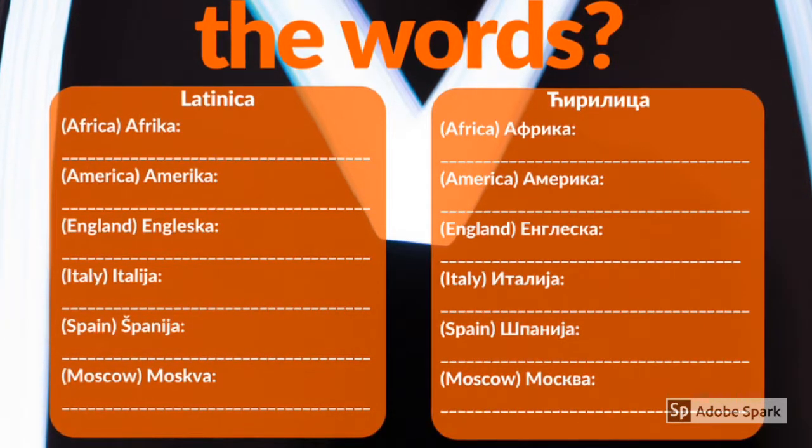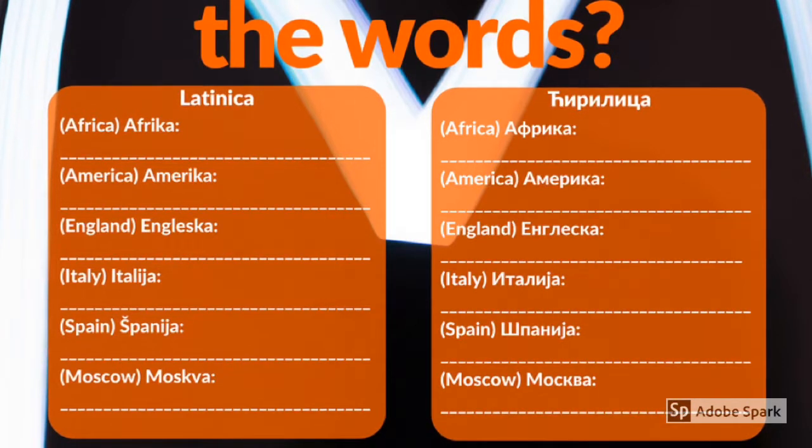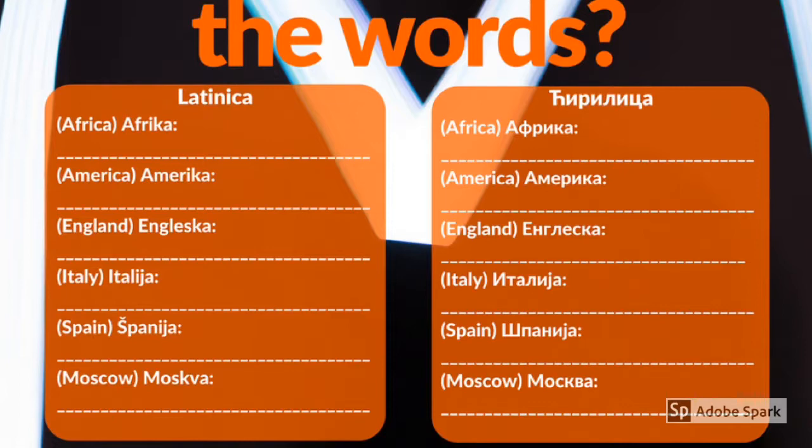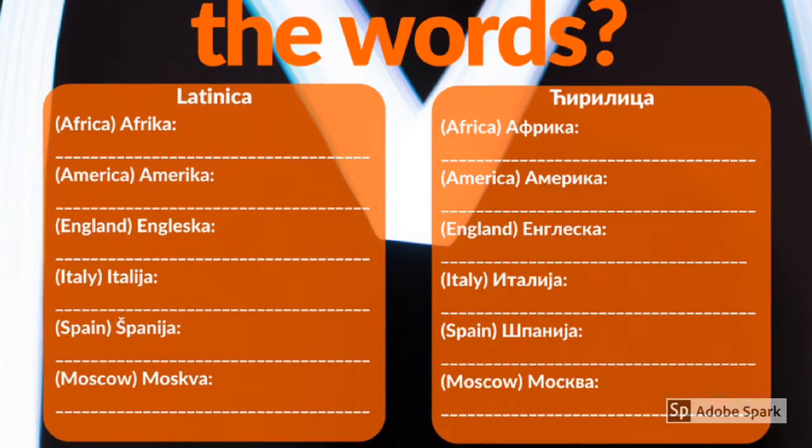Amerika, engleska, italia, španija, moskva.